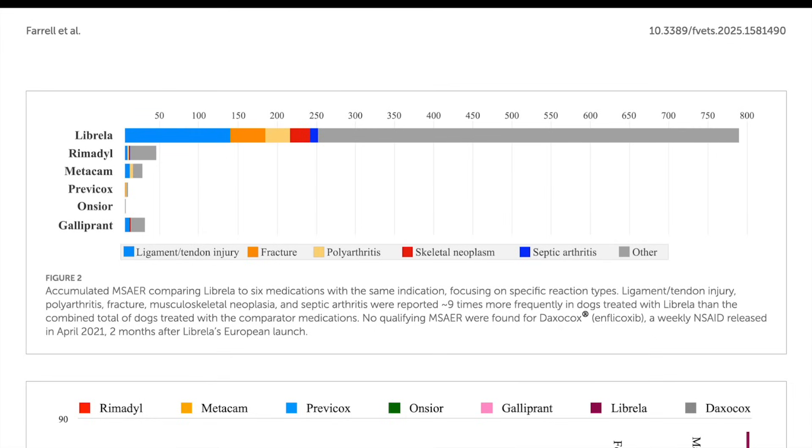The six comparator drugs were household names in canine OA treatment: Rimadyl, Metacam, Previcox, Onsior, Galliprant, and Daxocox - the ones vets have been prescribing for years. To hear that Librela is associated with musculoskeletal issues so much more often than all those other drugs combined is definitely concerning, and it really makes you question the whole safety profile of Librela.